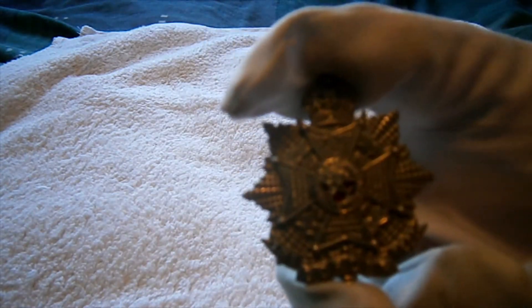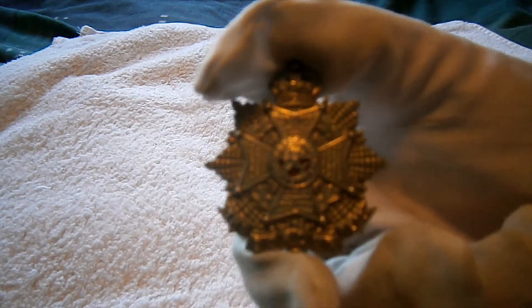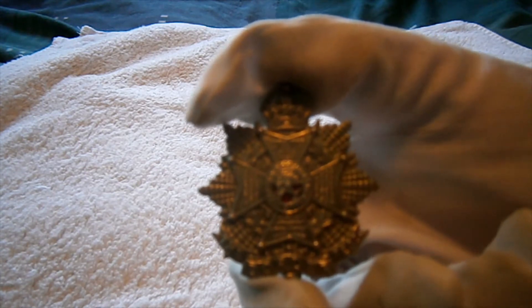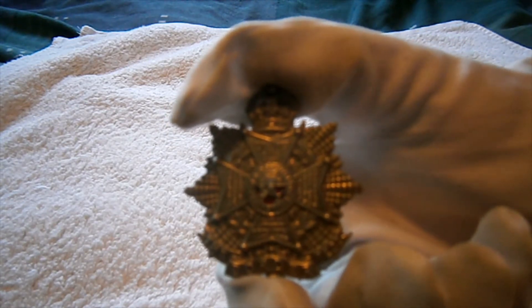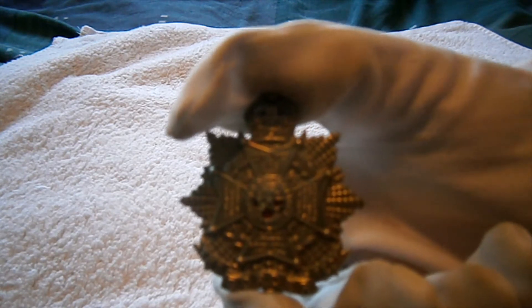This is actually a First World War version of it, because there are no First World War Battle Honours on there. The Border Regiment was originally the 34th Regiment of Foot, the Cumberland Regiment. Originally, back in the Peninsular War in 1811, they fought the French, and it's actually the French 34th Regiment's badge that the Border Regiment — the Cumberland Regiment at the time — captured back in 1811.